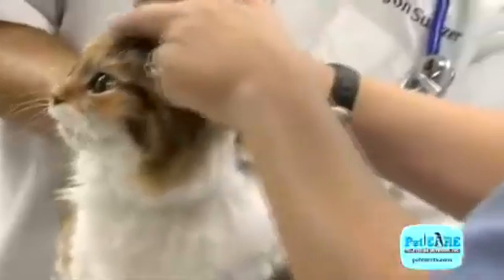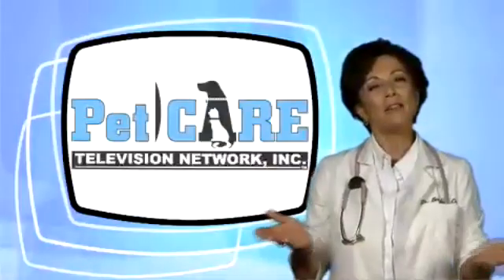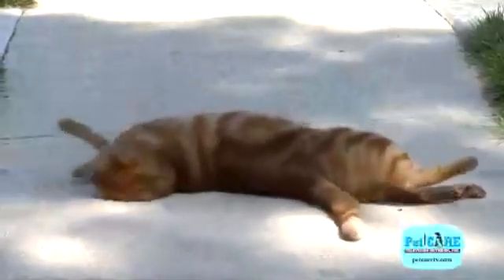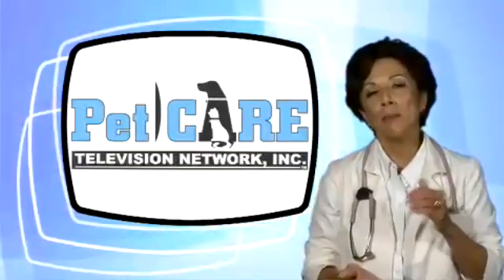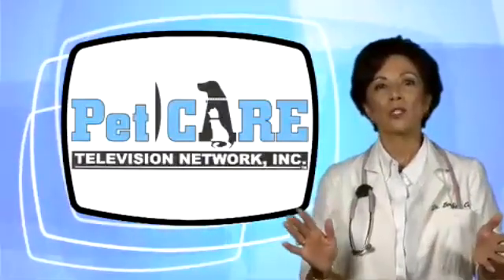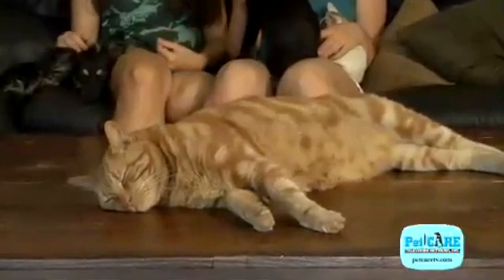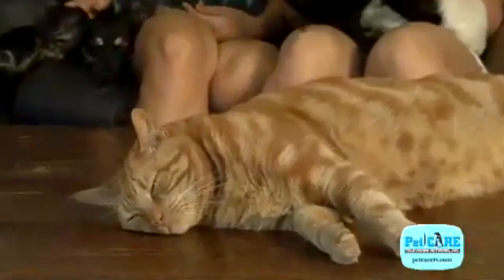Feline immunodeficiency virus usually affects cats around five years of age. But why cats that live outdoors? Typically, it's the outdoor cat that gets into fights. The virus particles found in the saliva and blood gain entry into a cat's body through deep bite wounds. Cat owners can often be lulled into a false sense of security by having a cat that's infected but looks just fine. FIV, similar to HIV, may lay dormant in the body and not cause problems for years.